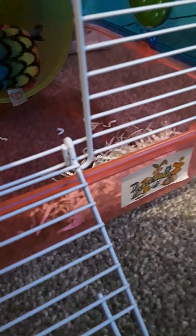And here you can see my hamster on the wheel, and then we've got some bedding down there in the corner.